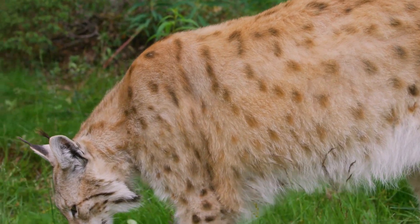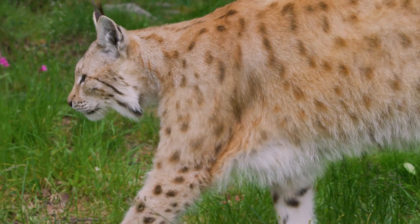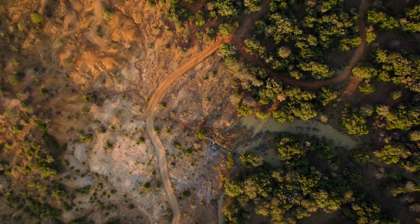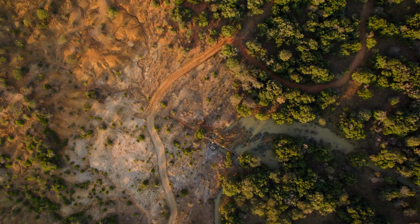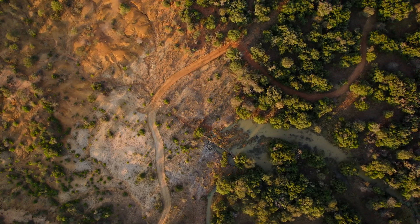If there was enough space, habitat, and prey available, it is possible that these two medium-sized cats could live side by side. However, as habitat loss is on the rise in numerous wildlife regions across Africa, competition amongst predators could lead to local extinctions.